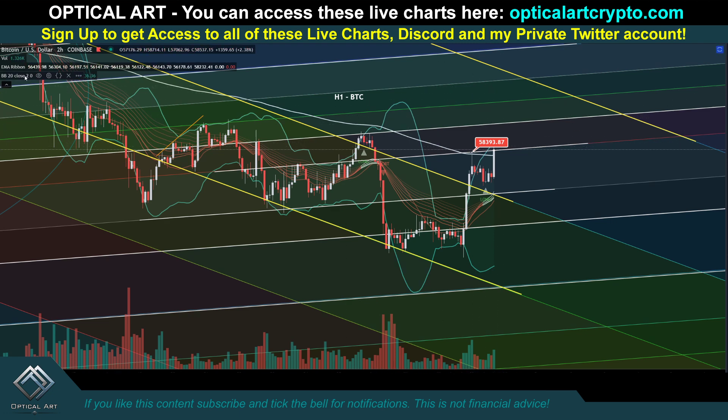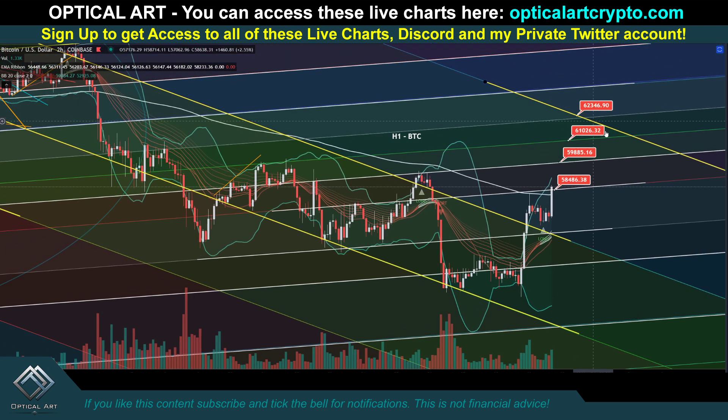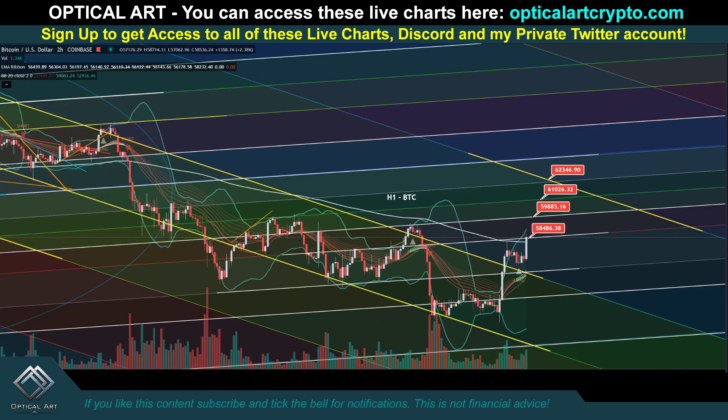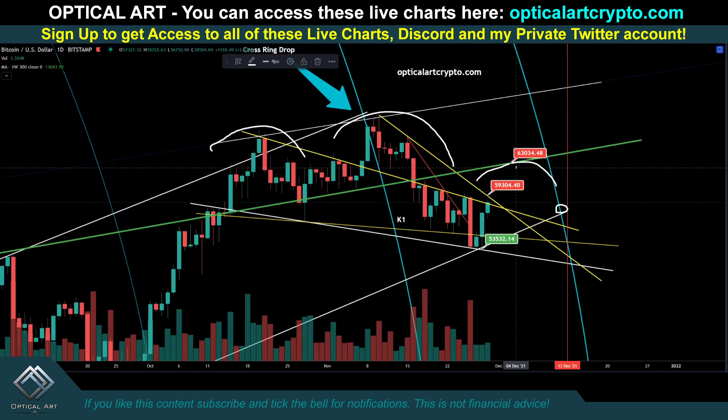Let me give you some price targets to pay attention to. Currently we're finding resistance here — we'll see if we get above it. If we do, your next major resistance above is going to be right here at $59,885. Your next resistance above that is right at $61,000, and then you'll get rejected at this yellow line. Notice it's been resistance, resistance, resistance. So the next yellow line will be right here — potentially we get rejected and come down. I do think that will be the top for the right shoulder, around $63,000. A lot of confluence is showing that would be the top of the right shoulder.